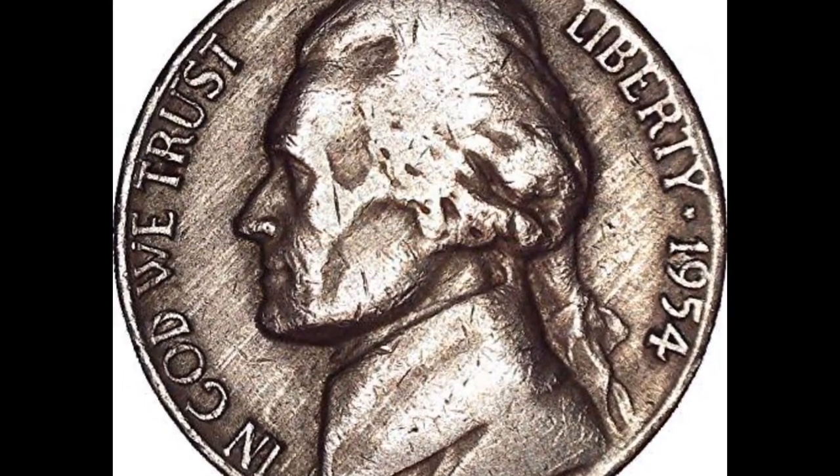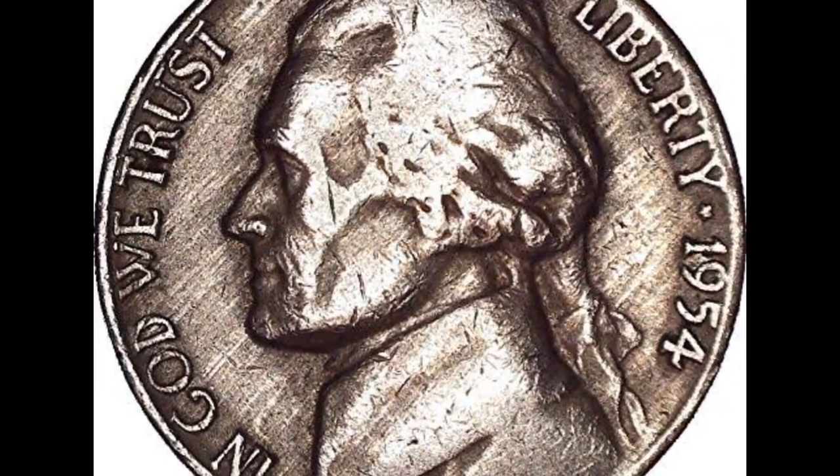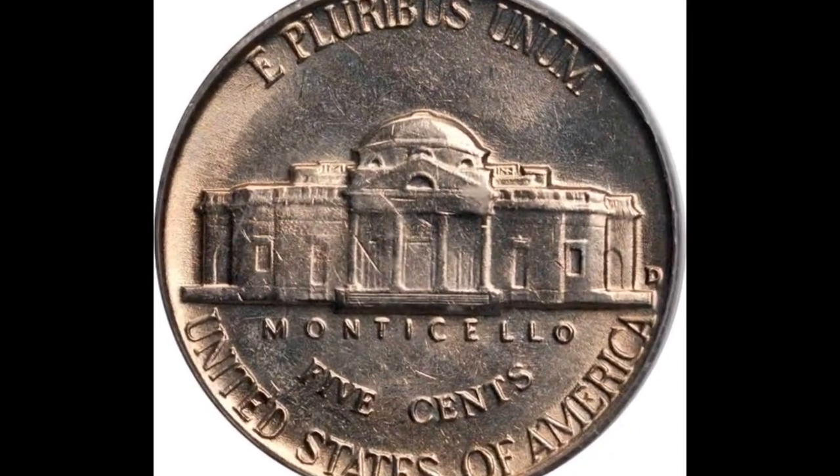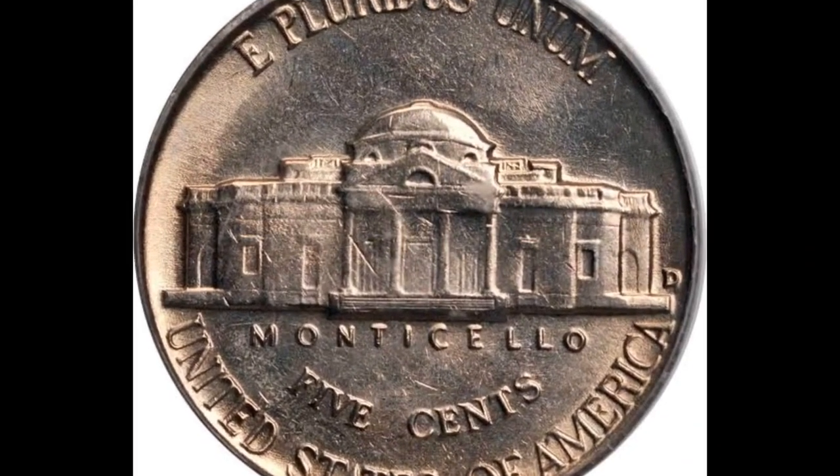This coin was struck in Philadelphia. There is no doubt it is from Philadelphia because of the mint mark on the reverse next to the Monticello building. It is a circulated, ineffectively hit, and worn specimen.